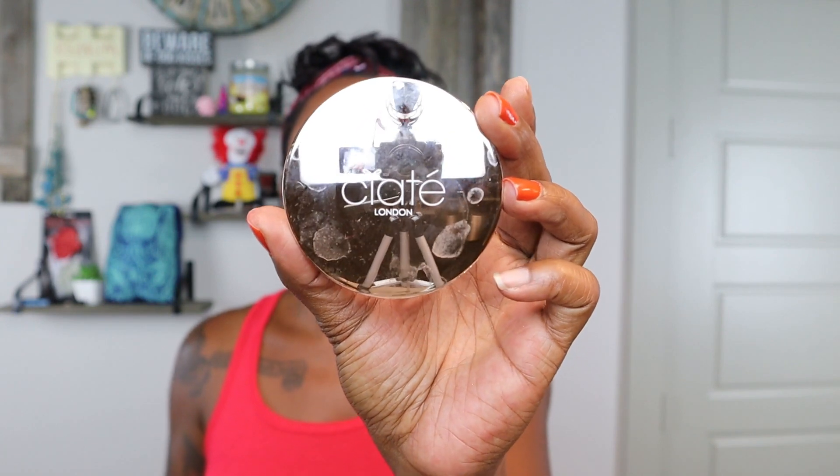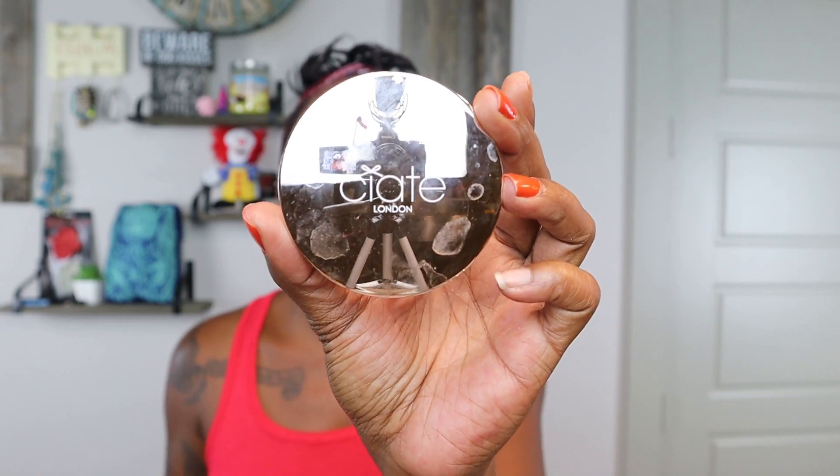Next up I have the confetti highlighter from Ciate London. I can't even open it because I dropped it and it exploded like confetti — which is real nice. It was okay anyway, but I'd have to go through and crush it and use it as a loose highlighter, and I don't even like loose highlighters. So this is on its way out.